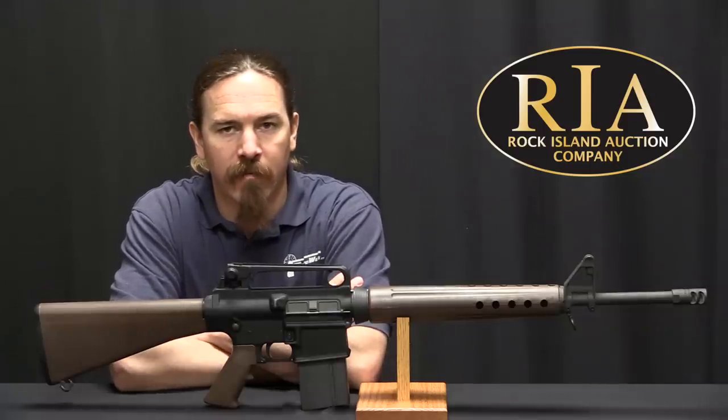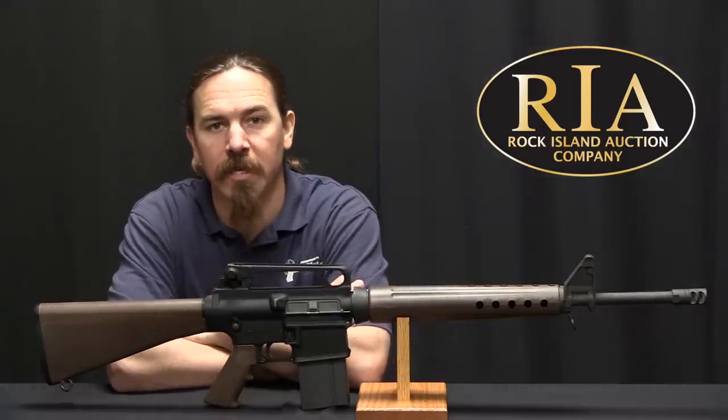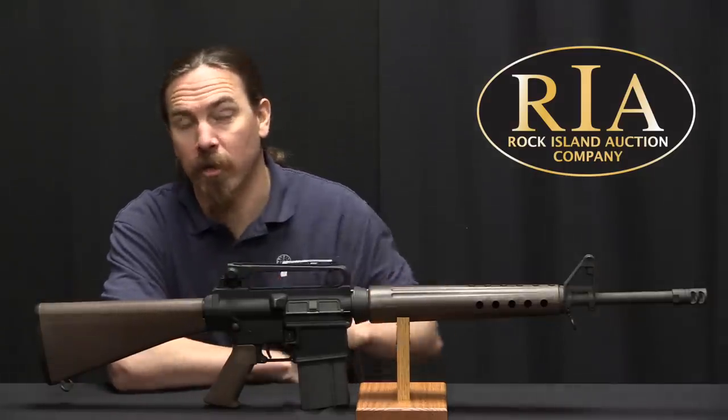Hi guys, thanks for tuning in to another video on ForgottenWeapons.com. I'm Ian McCollum, and I'm here today at the Rock Island Auction Company taking a look at some of the guns they're going to be selling in their upcoming April of 2018 premier auction.